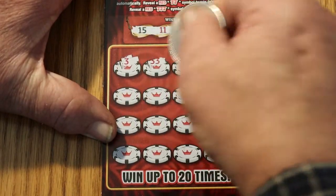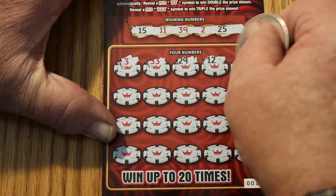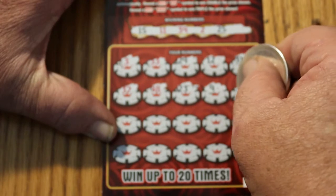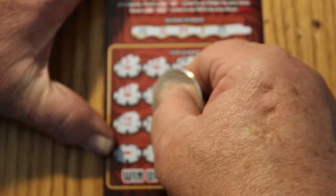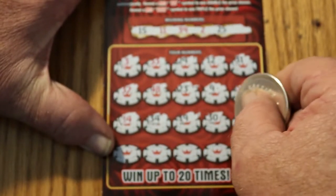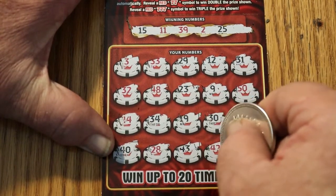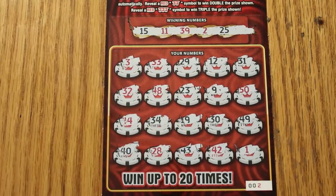3, 33, 29, 12, 31, 32, 48, 23, 9, 50, 44, 34, 19, 30, 49, 40, 28, 43, 42, and 1. Bam, bam, bam.